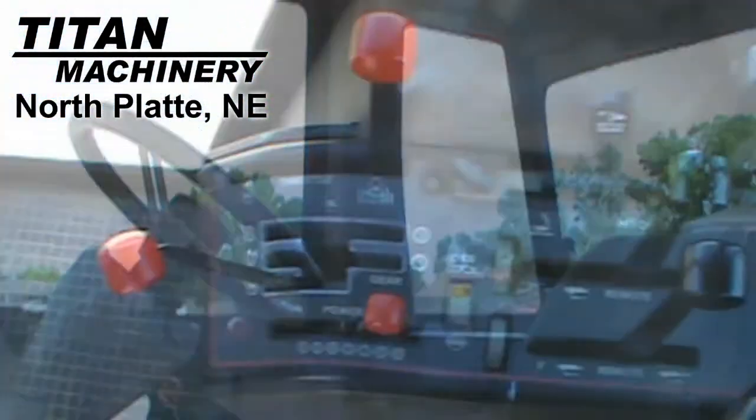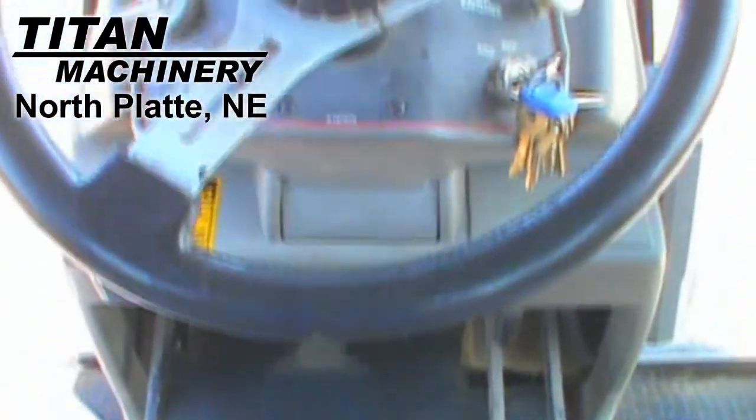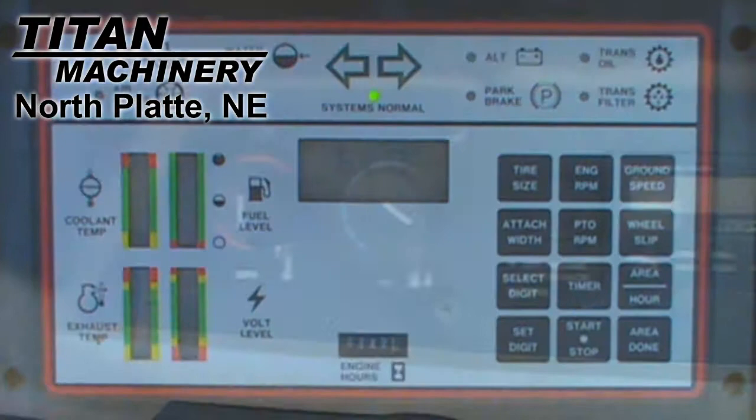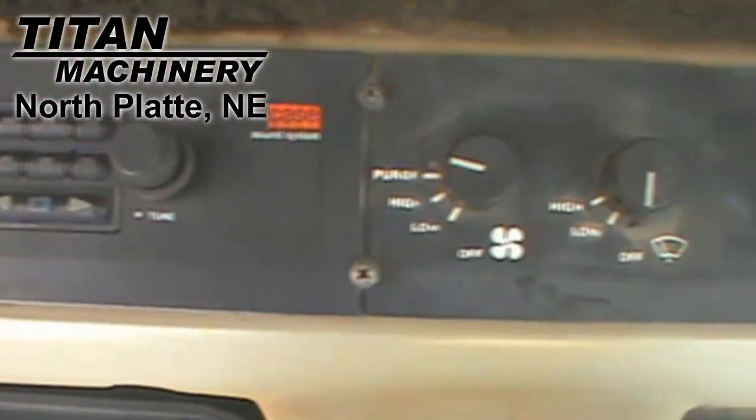This solid older unit has only had two previous owners and also features a power shift transmission, 24 forward speeds, 3 reverse speeds, 197 horsepower engine, rear differential lock, and a deluxe cab.